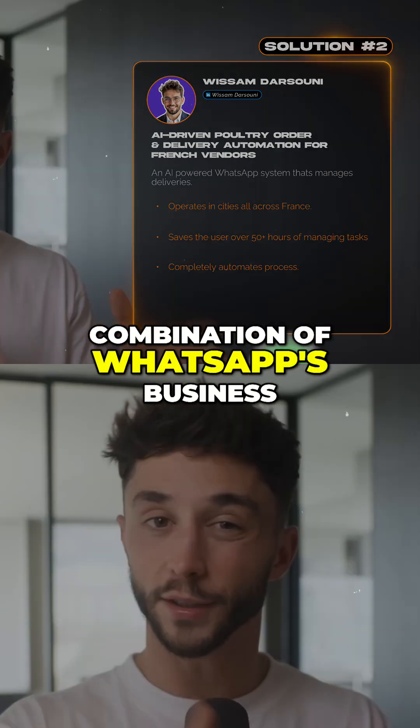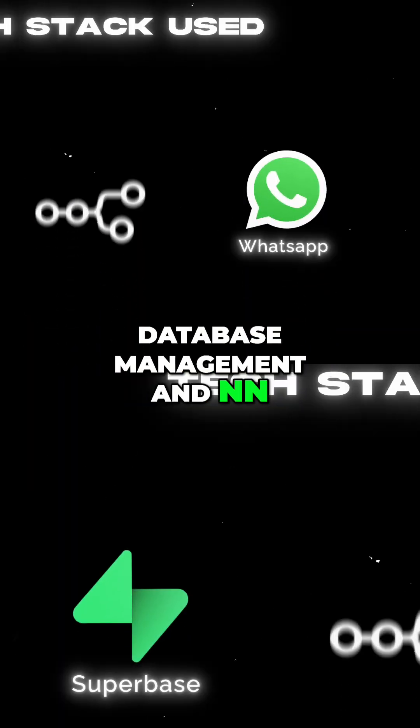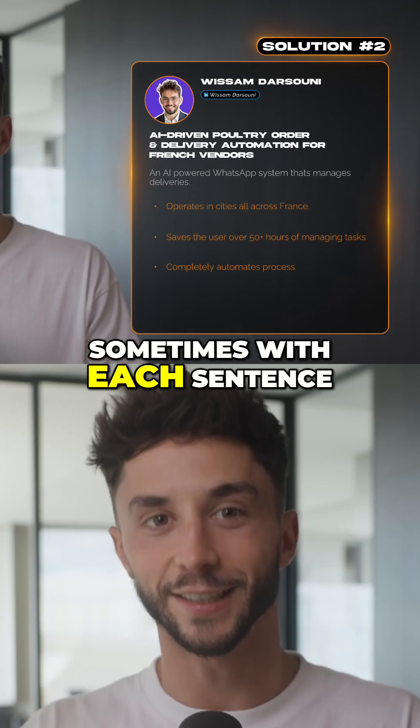This is a pretty fun combination of WhatsApp's Business API, Supabase for database management, and N8N for automation. And the really crazy thing is that this original system is bilingual, shifting between French and Arabic on the fly — sometimes within each sentence.